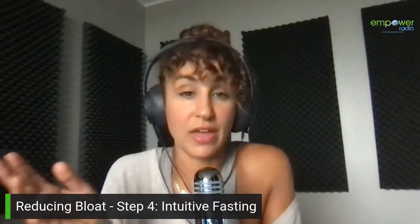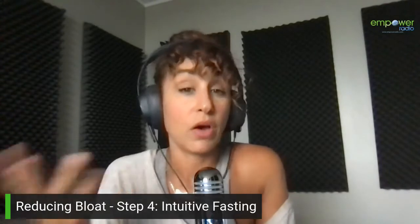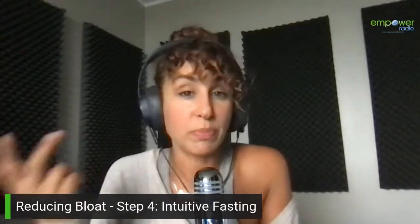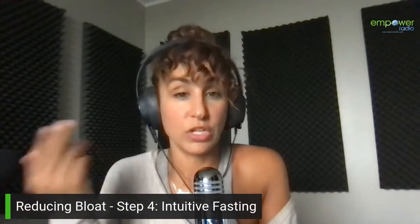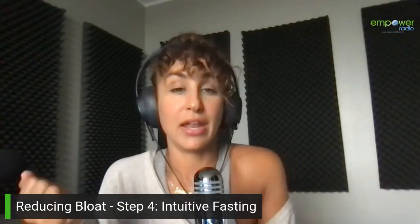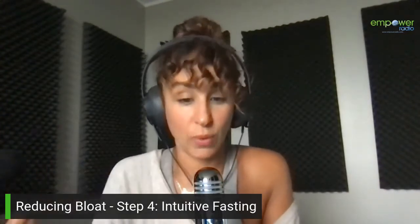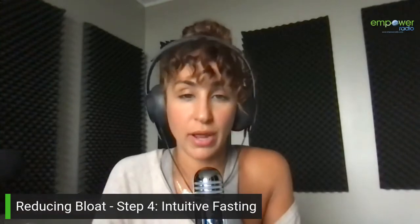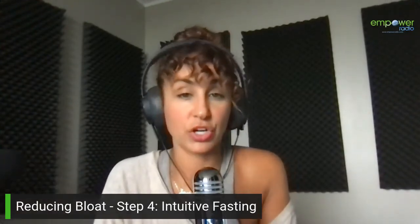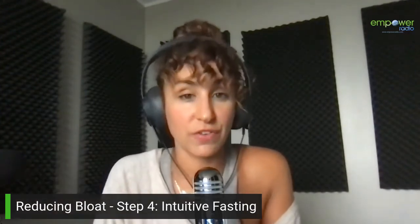Why would someone think about fasting? Of course, looking at losing weight is a big reason, because we do know in the science of losing weight that if we eat less it can contribute to weight loss, and when we eat more it can contribute to weight gain. Simply put. But it's not always that simple, so it is about making sure you're getting your needed caloric amount in the day, especially if you're exercising.